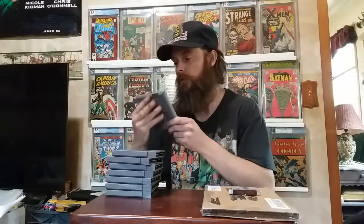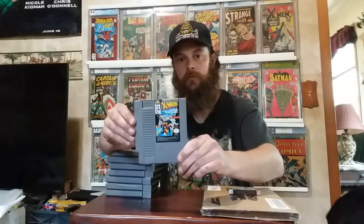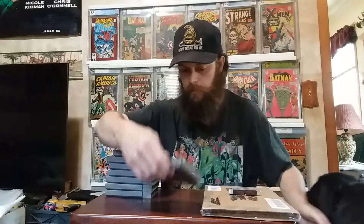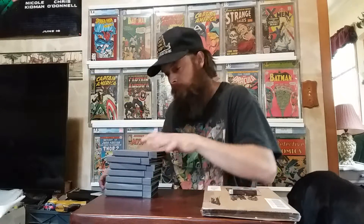I picked up Uncanny X-Men, Shadowgate, Big Dog Baseball, and Stimulator 1000.